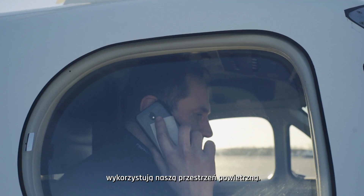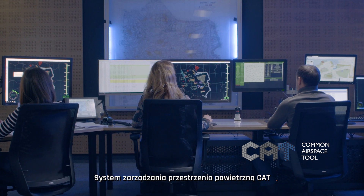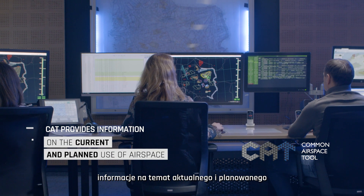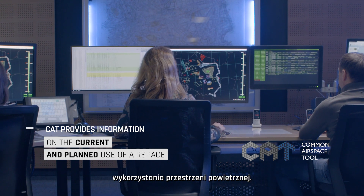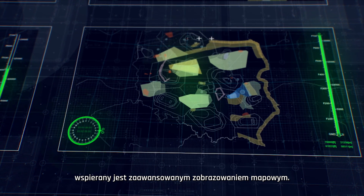Every day, airspace users submit their demand for active use of airspace. Next Generation Common Airspace Tool provides the ATC operational system with information on the current and planned use of airspace. A user-friendly interface is supported by advanced map visualization.